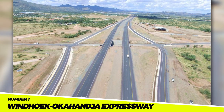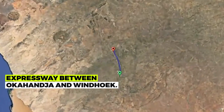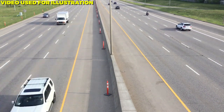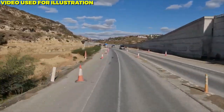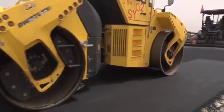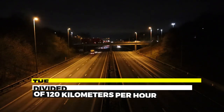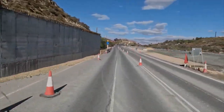Number 1: The Windhoek-Okahanja Expressway. This project aims to construct an expressway between Okahanja and Windhoek. The $1 billion project is anticipated to be finished in 2026. The expressway will cut travel time between the two cities from 1 hour to 30 minutes, and is expected to strengthen the local economy. It will be a four-lane divided highway with a speed limit of 120 kilometers per hour.